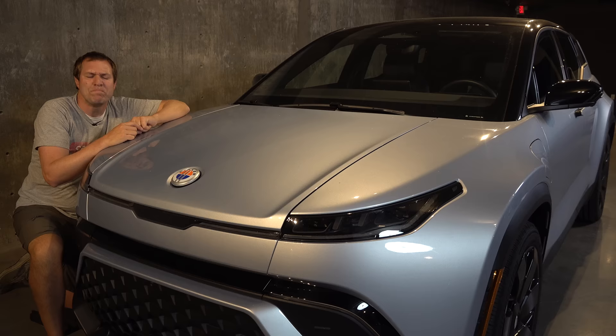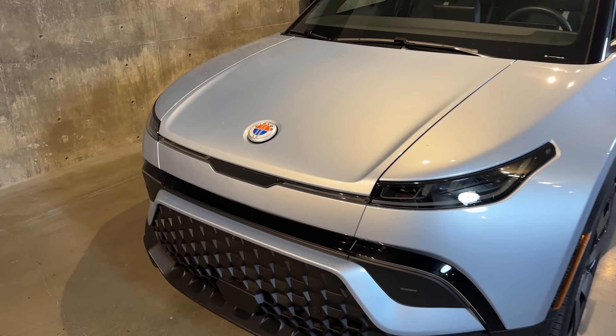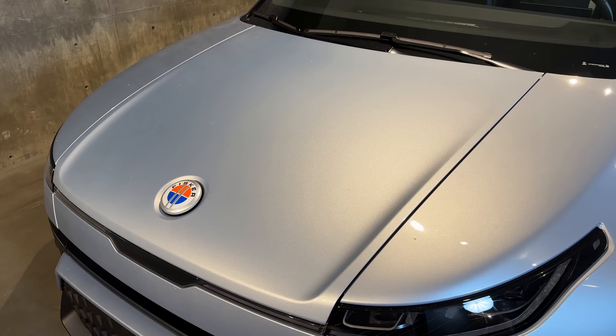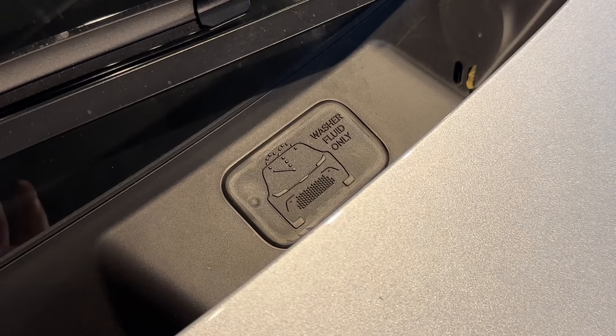Up front, it's not all that unusual, but there are a few items worth noting. The Fisker badge looks like it's floating or suspended over the hood, which is a distinctive look. However, this isn't actually a functional hood — the Fisker Ocean doesn't have a front trunk. For windshield washer fluid, there's a little panel at the base of the windshield where you can add it, with a cool little graphic showing a Fisker Ocean with washer spray on it.